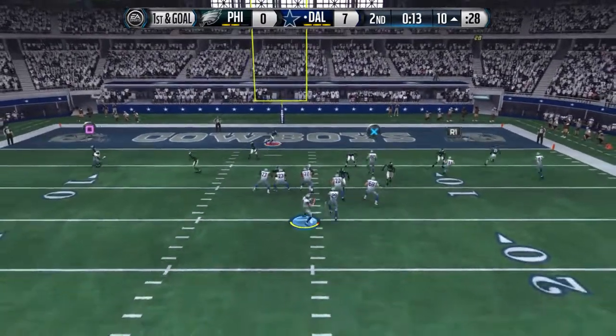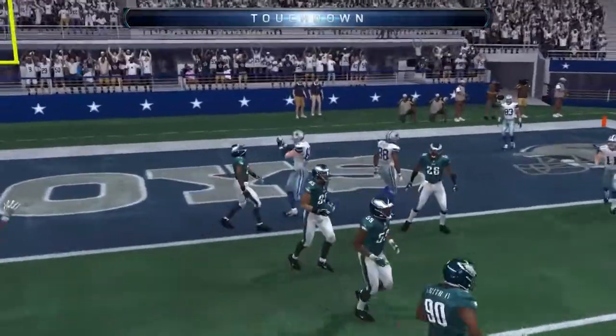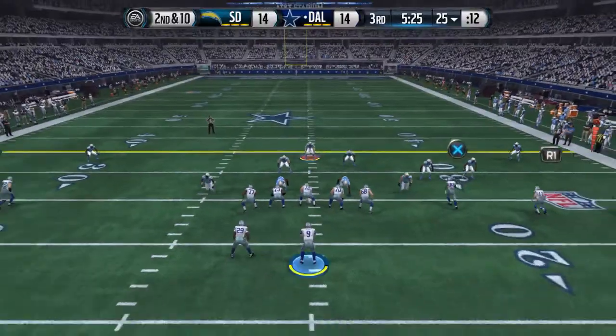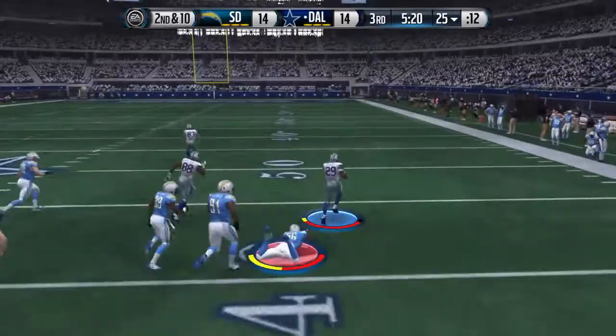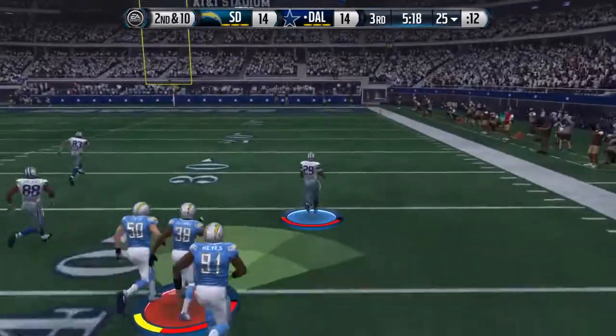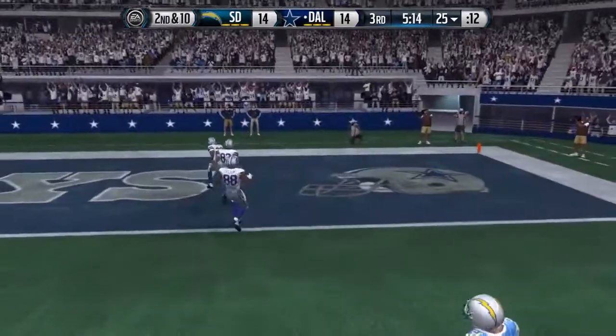First and goal to go. Run six for the Cowboys, what a tough road. Murray's going to take the handoff, bites off the hit, running room, and in for the touchdown.